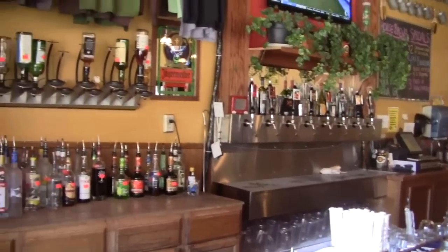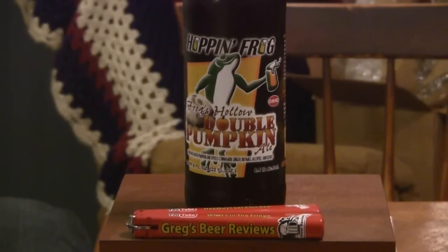Let's go see what's in the beer today, guys. Hello everybody, thanks for stopping by Greg's Beer Reviews today. Today's beer is Hoppin' Frog's Frog Hollow Double Pumpkin Ale — an ale brewed with pumpkin and spices: cinnamon, ginger, nutmeg, allspice, and clove.